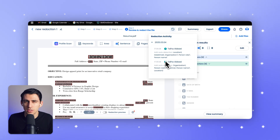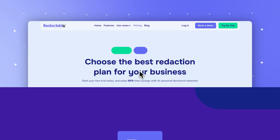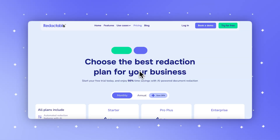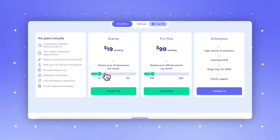In contrast, iDocs AI audit trails are only available in higher-tier plans, which could be a major factor for organizations with strict compliance needs and tighter budgets.